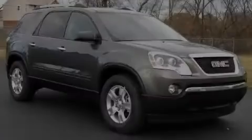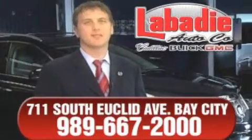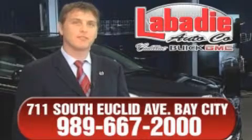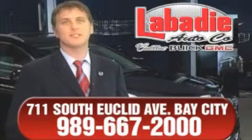Stop by today and test drive this vehicle for yourself. Hi, I'm Mark Labadey and I'd like to personally thank you for visiting our website. We're a family-owned business and have been doing business for over 60 years in mid-Michigan. All of our vehicles have been professionally inspected and hand-detailed to ensure that you're getting the maximum value. Remember, we'll do whatever it takes to earn your business.